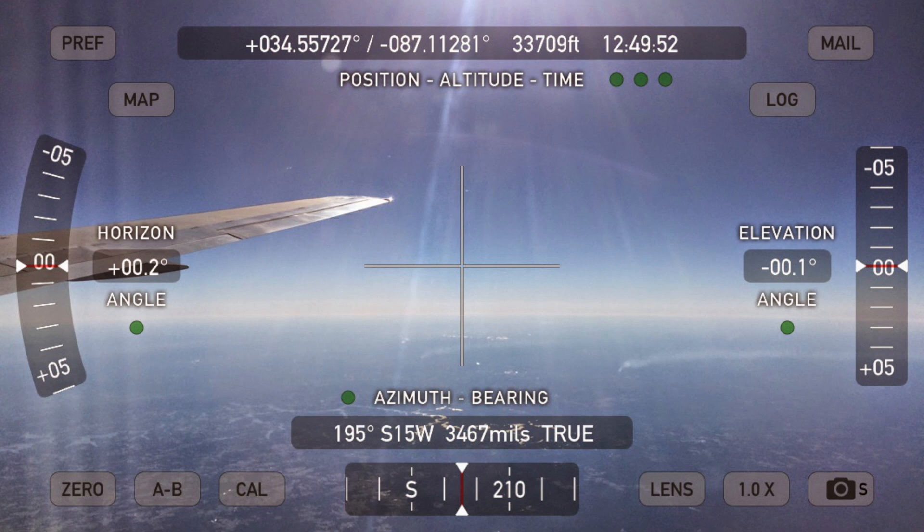So this is direct evidence that the horizon is not at eye level when you're in an airplane.